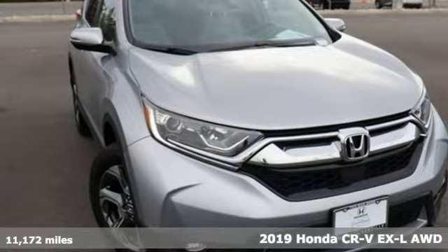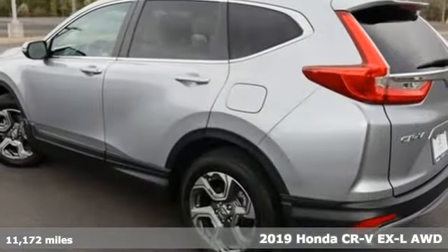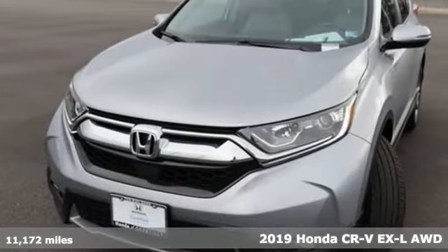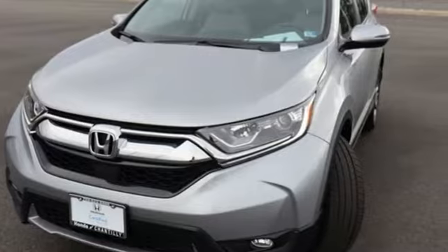Here's a 2019 Honda CR-V. Capability without compromise isn't a dream — it's a CR-V. Plus, it offers an exciting list of features.